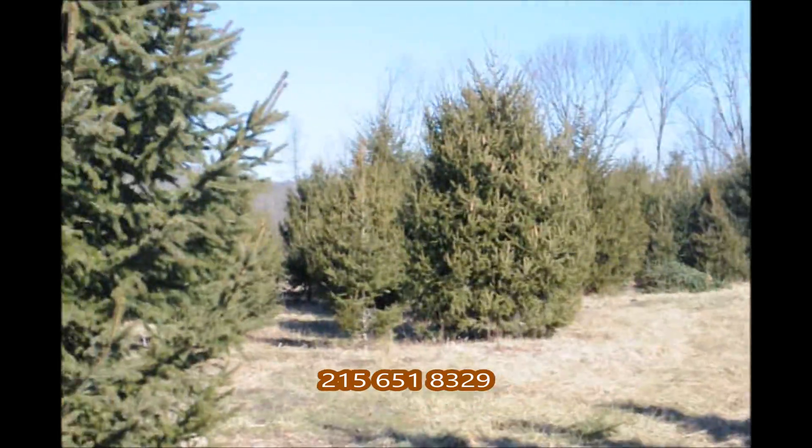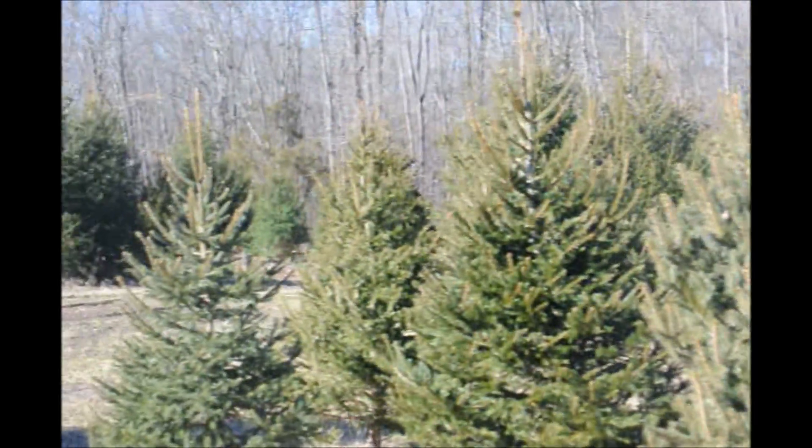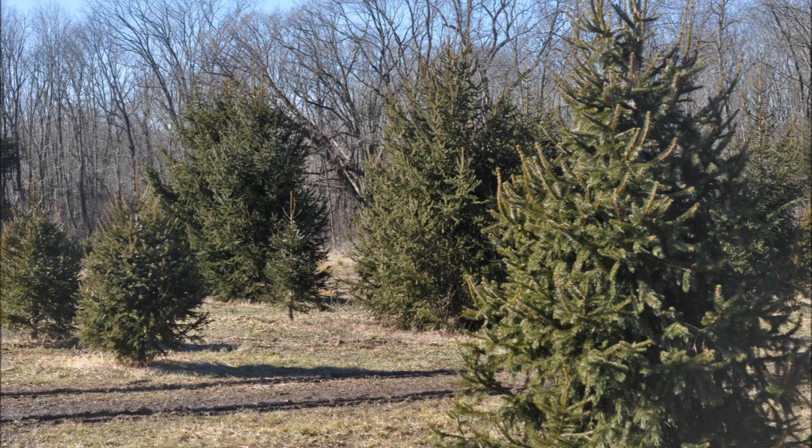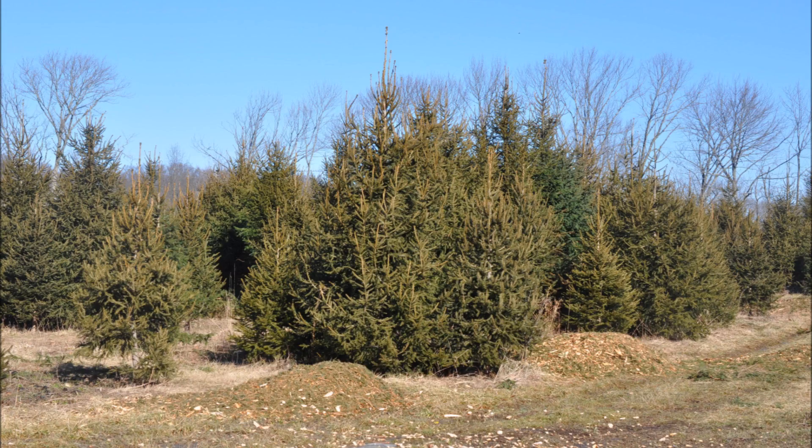Don't forget to write it down — it will also be at the end of the video. These trees are available, and sometimes we give away a lot of trees to nonprofits and 501(c)(3)s. So if you need some trees, just give us a call. We also have a hunter access program for deer hunters and a bird watching program here at Highland Hill Farm. Don't hesitate — call us at 215-651-8329.